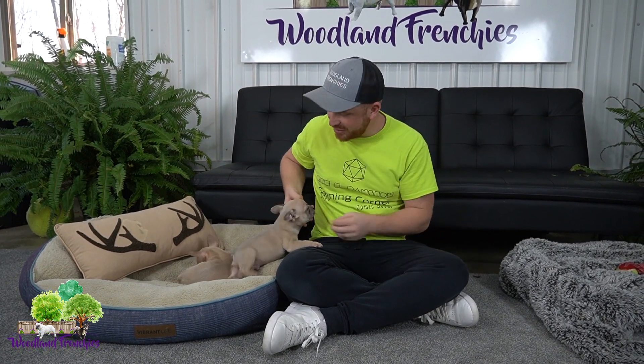Hi everyone and again welcome back to Woodland Frenchies. In today's video we're doing some of our available French Bulldog puppies and possibly a Frenchton that's available as well. We're doing more individual videos for you guys so you can really see their personalities and get to know our pups.